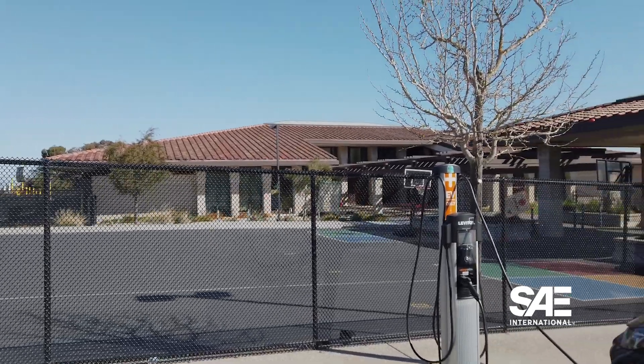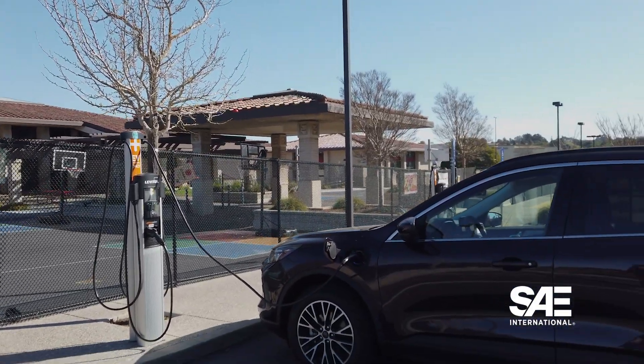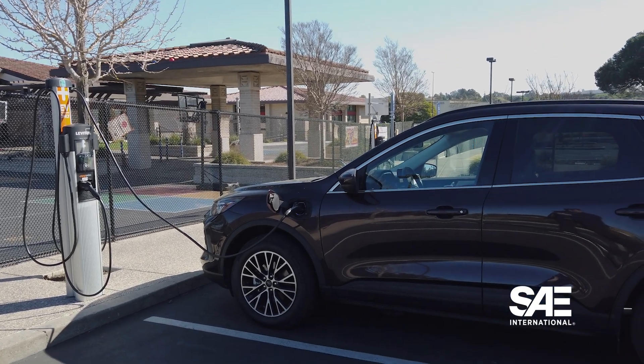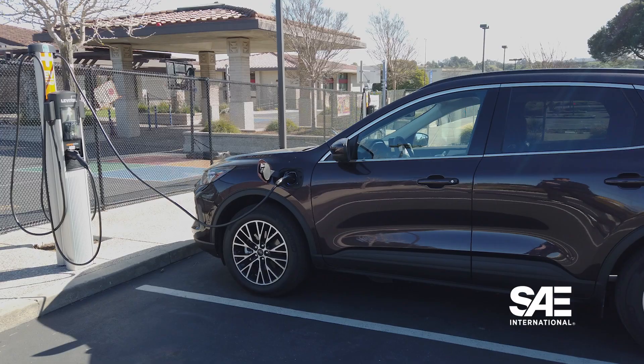Regardless of where you live, it's typically less expensive to power a vehicle via electrons than gasoline — that is, if you charge overnight, which is when most plug-in hybrids are sitting idle in a driveway or garage. Of course, there are a lot of variables that determine how much of a savings you will get while operating a plug-in hybrid.